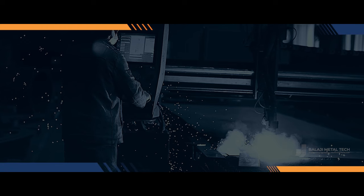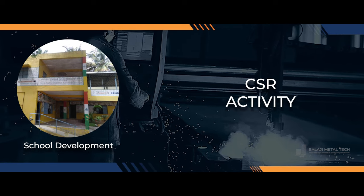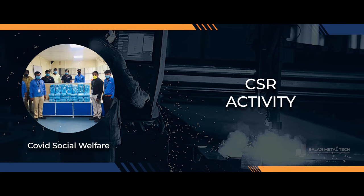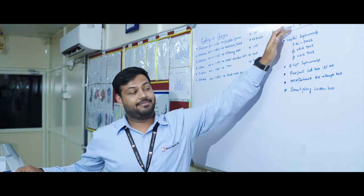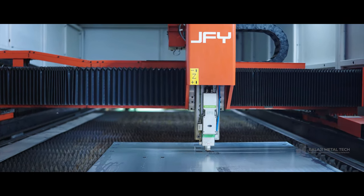At Balaji Metal Tech, we firmly believe in our responsibility towards building a better and more sustainable world. Our commitment to social responsibility is ingrained in our core values, guiding our decisions and actions every day. What truly sets us apart is our unwavering commitment to innovation, constantly pushing the boundaries of what's possible. We strive to stay ahead of the curve, embracing new techniques and technologies to deliver solutions that are not just cutting edge, but also sustainable.